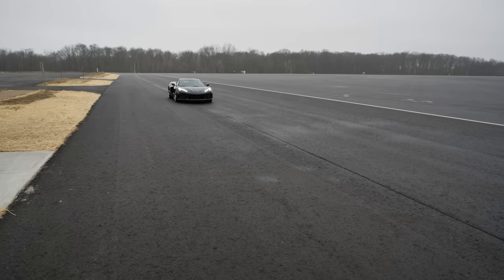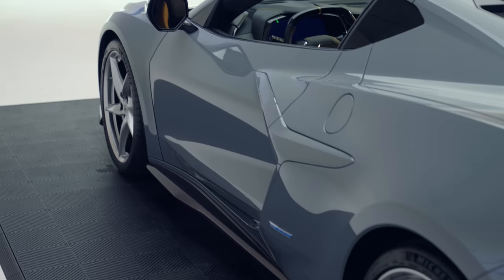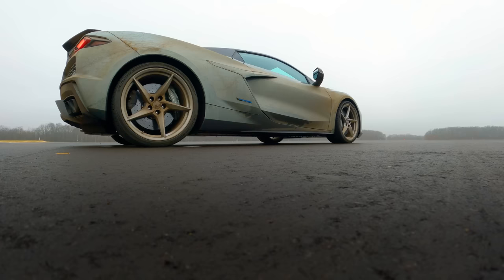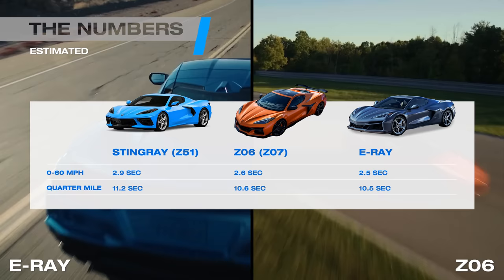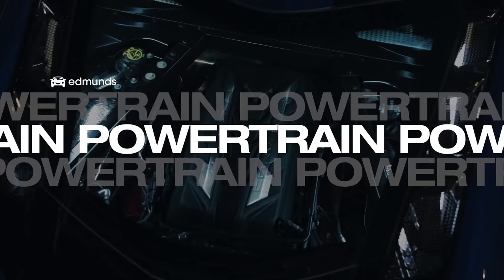Chevy didn't provide a total torque figure for the E-Ray, since you can't simply add them together — the two don't quite work in concert like that — but they would say it produces enough torque that it outpaces the Z06 by quite a bit. Another advantage for the E-Ray: that power gets sent to all four wheels. The gas engine drives the rear wheels and the electric motor drives the front, giving the coupe crazy shove off the line. That helps the E-Ray hit 60 miles an hour in just 2.5 seconds and continue on to demolish the quarter mile in 10.5. For having drastically different powertrains, the Z06 and E-Ray are very close when it comes to performance. According to Chevy, the all-wheel drive hybrid is 0.1 seconds quicker both to 60 miles an hour and in the quarter mile — claims we'll have to put to the test on our own track very soon.